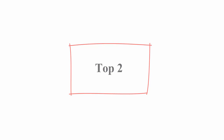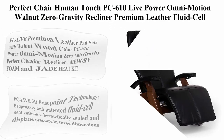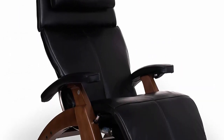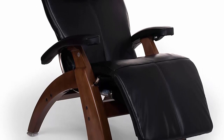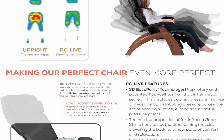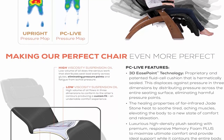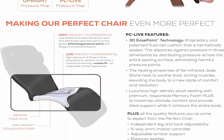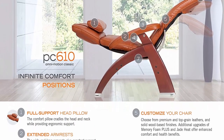Number 2: Perfect Chair Human Touch PC610 Live, Power Omni Motion, Walnut, Zero Gravity Recliner, Premium Leather, Fluid Cell Cushion, Memory Foam, Jade Heat, Black Premium Leather, in-home white glove delivery. About this item. PC Live Premium Leather Pad Sets with Walnut Wood Color, PC610 Power Omni Motion Zero Anti-Gravity Perfect Chair Recliner Plus Memory Foam and Jade Heat Kit.